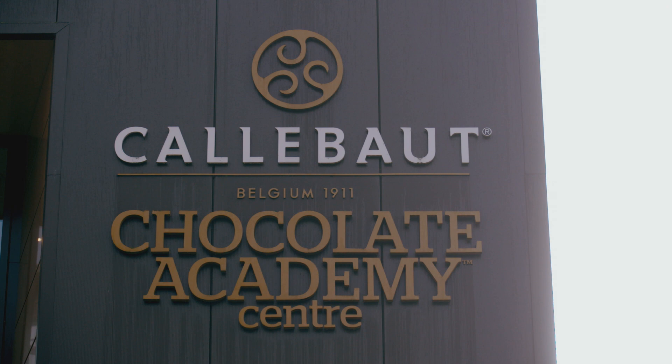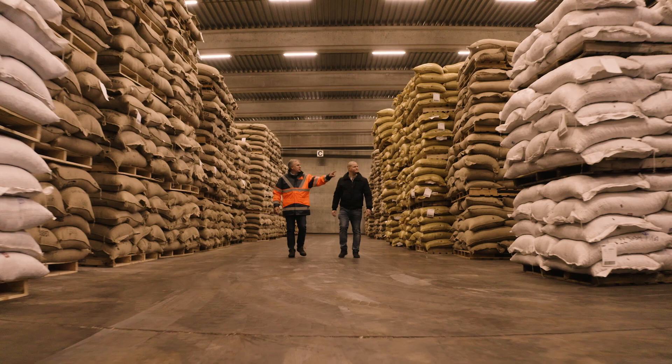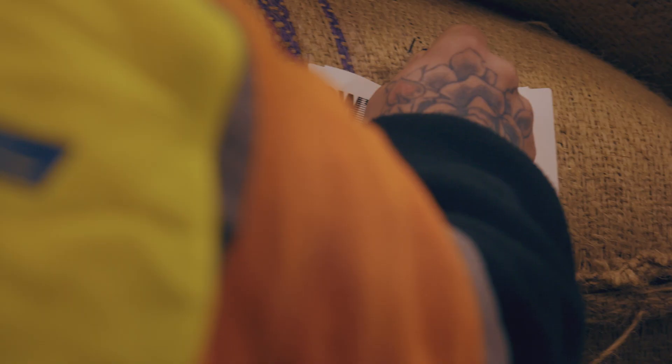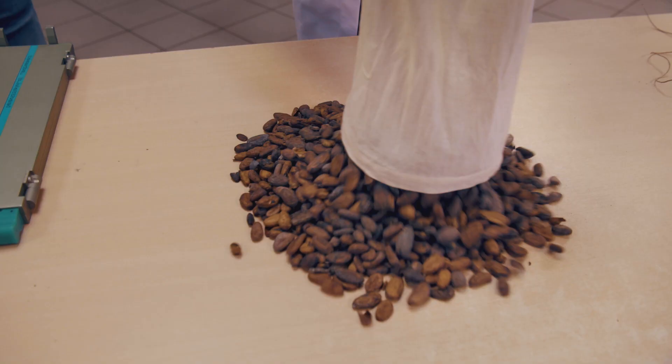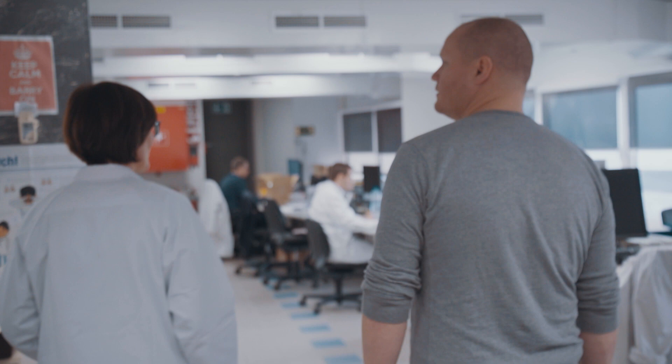I'm on a journey to discover how Callebaut conquered the hearts of chefs and chocolatiers with their Belgian chocolate. In the port warehouse in Antwerp, I learned that Callebaut's bean experts check all incoming beans on their origin and select the quality they need to make their renowned chocolate.